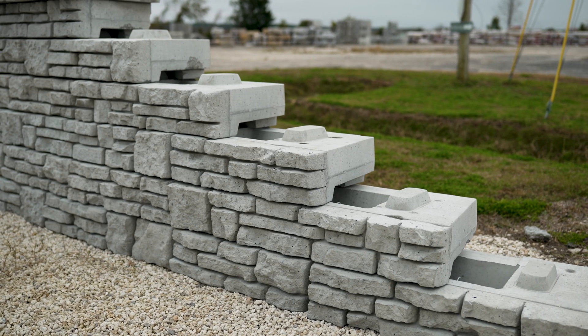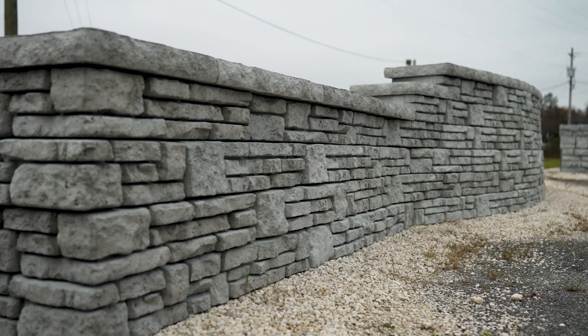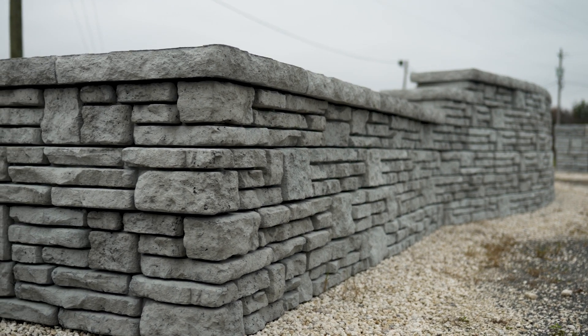Another product that we manufacture here at Drewmont Materials is the Novum retaining wall system. It's about 9 inches tall by about 4 feet wide, and it enables you to build a shorter gravity wall system anywhere from 4 to 6 feet.